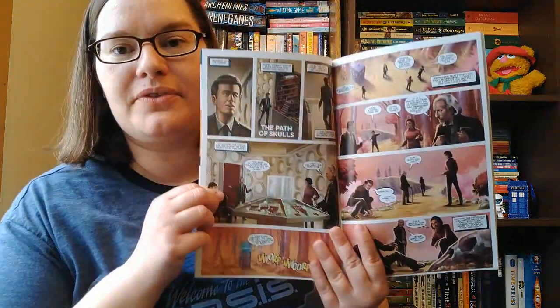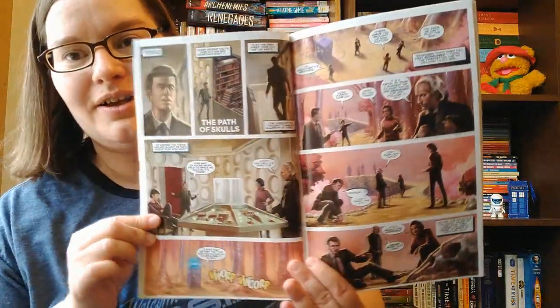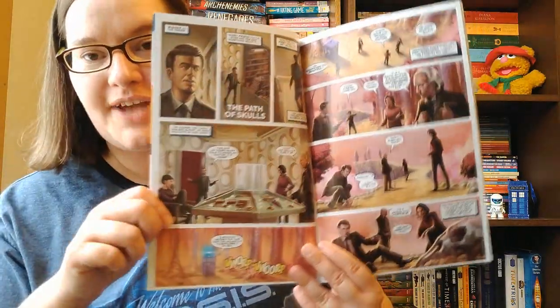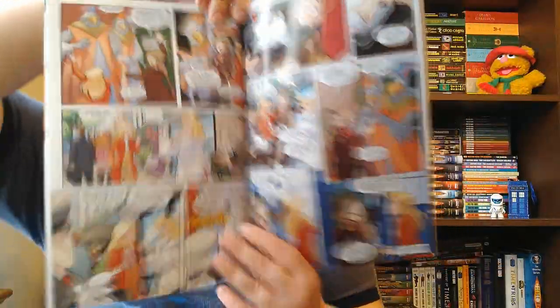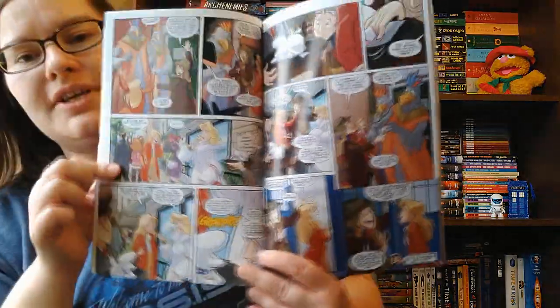We start off with the first Doctor with Ian, Barbara, and Susan. Each of these regenerations has a different artist and a different art style, so that's constantly changing, but I still love it — I think it looks amazing. The fourth Doctor one with Romana is probably my favorite, just artistically, with its cartoon characteristics.